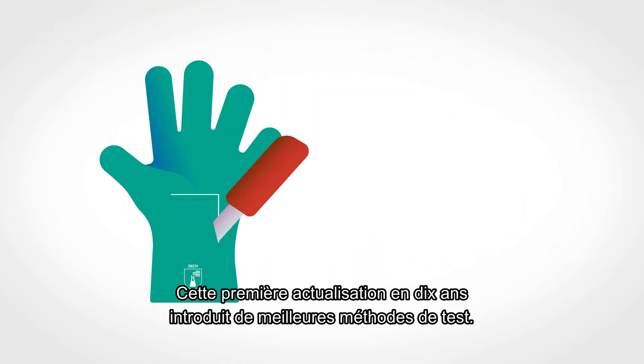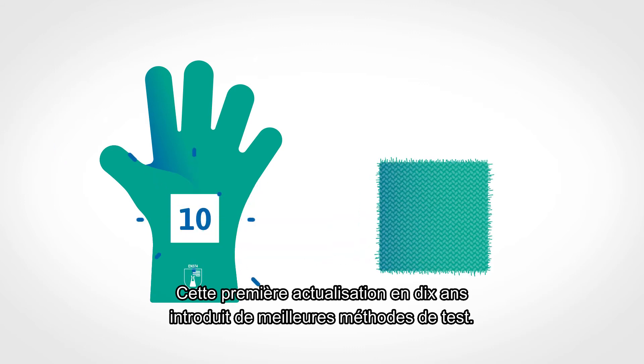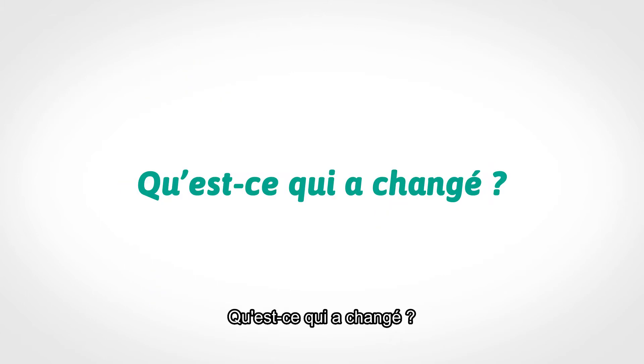This update, the first in 10 years, takes into account better test methods. What are the changes?